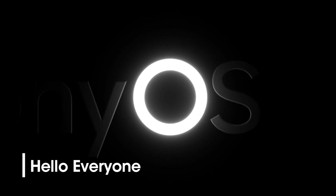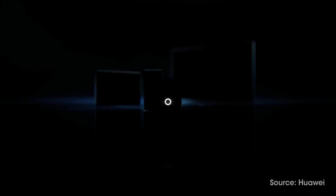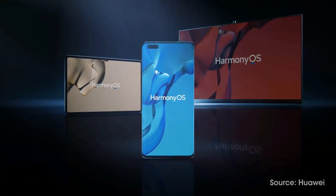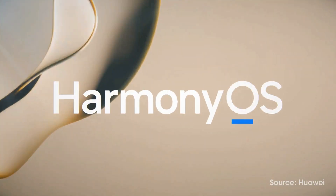Hello everyone. With the launch of Harmony OS 2.0, Huawei revealed a number of new devices pre-installed with this new OS, such as MatePad Pro 2021, Watch 3 series and more.